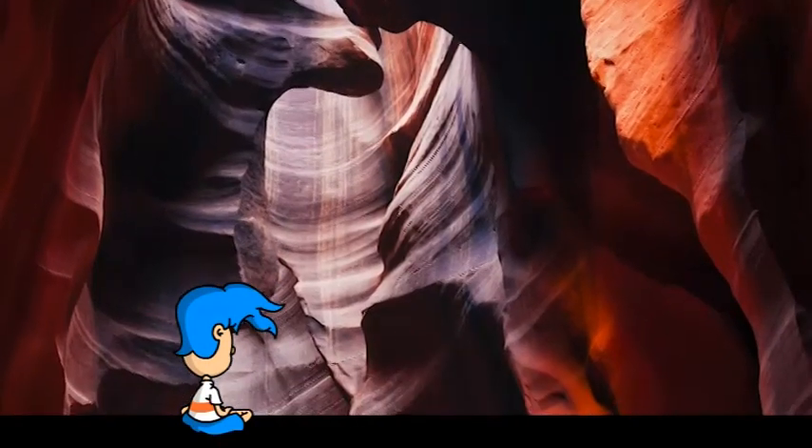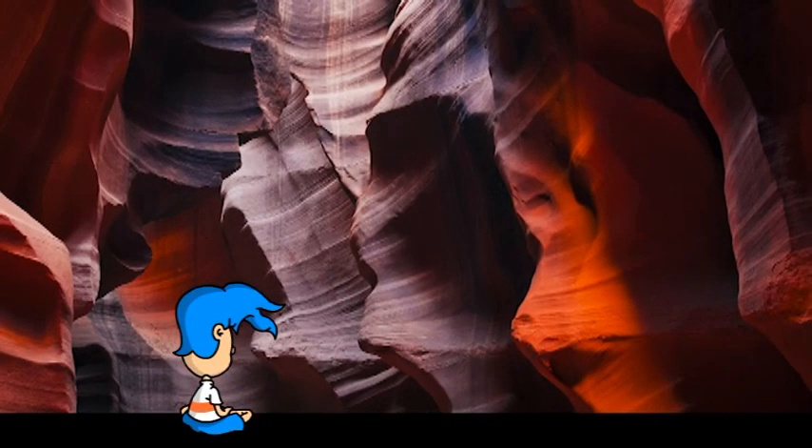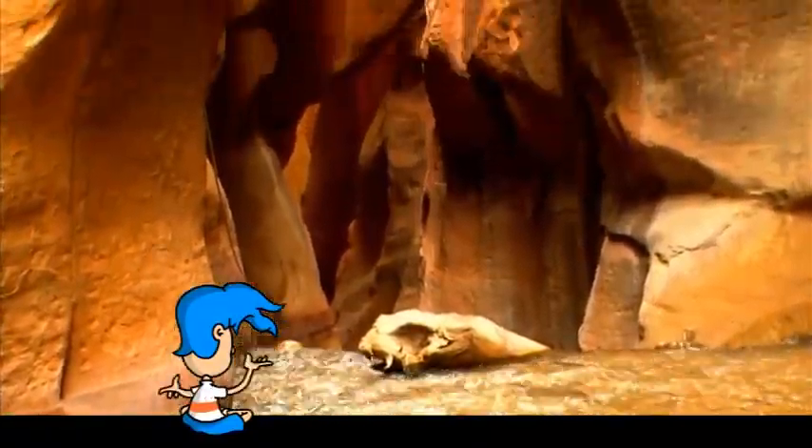So, where do slot canyons come from? Well, slot canyons are formed by the rushing water of a stream! The water cuts down through the surface of the earth, just like a knife cutting through cake!